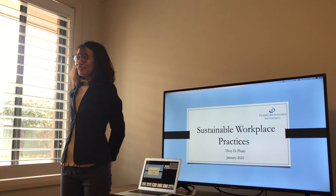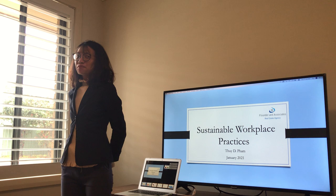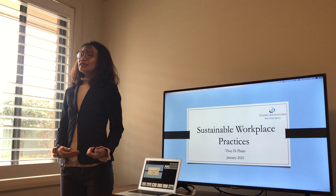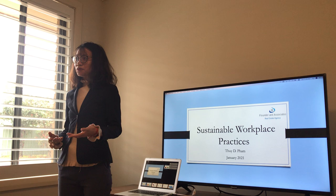Good morning everyone. It's great to see all of you here today again for my presentation on sustainable workplace practices. So earlier this morning, I emailed you the handout of the presentation, so you can just open the file in your tablet or your mobile phone for later reference. And now, not to waste any more time, let's get started.